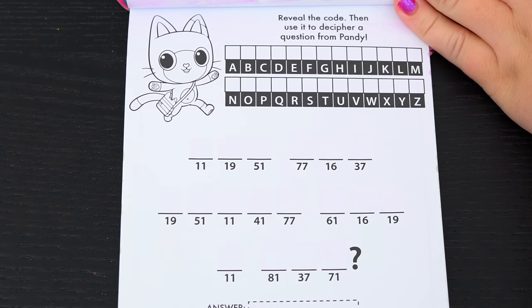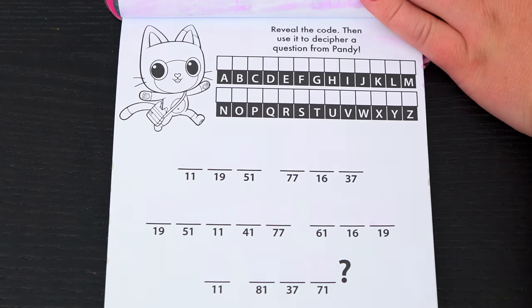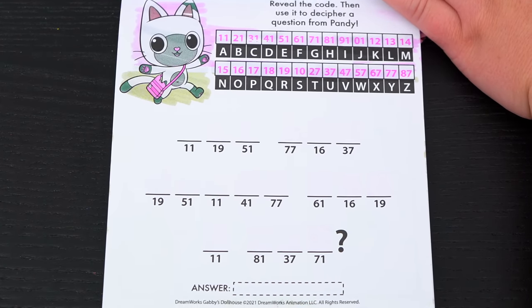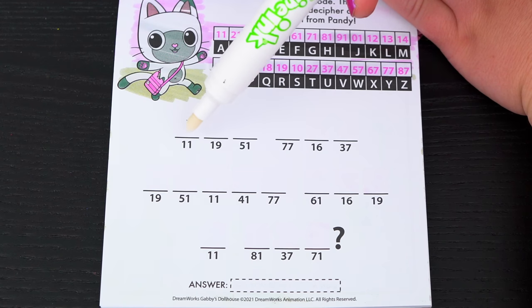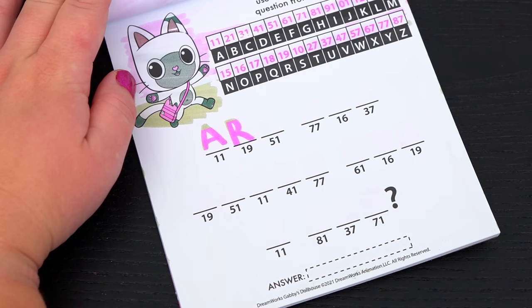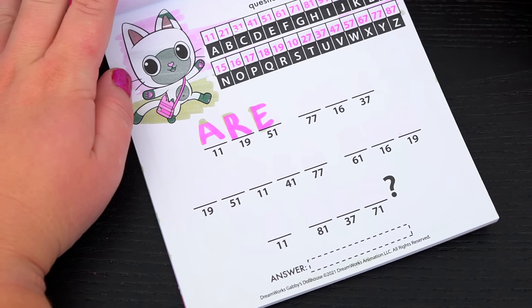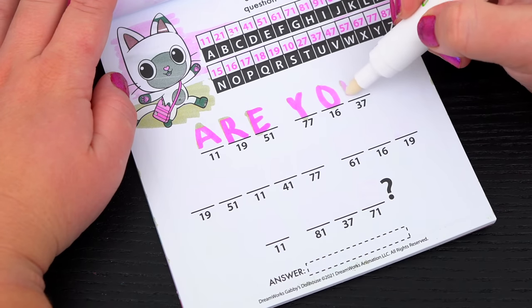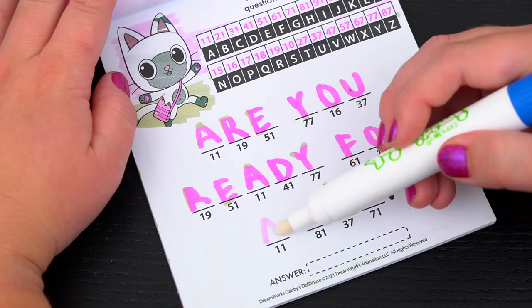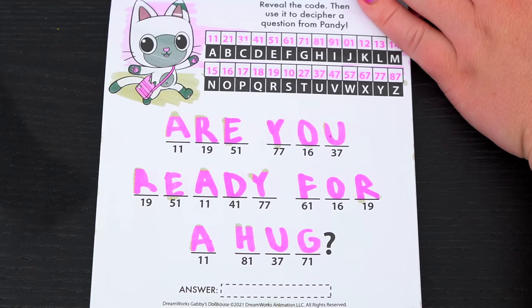Reveal the code, then use it to decipher a question from Pandy. First, let's see what the code is. And now let's use that to fill in the secret message. So 11 is A, and 19 is R, 51 is E. Let's fill in the rest of the message. The question says, are you ready for a hug?